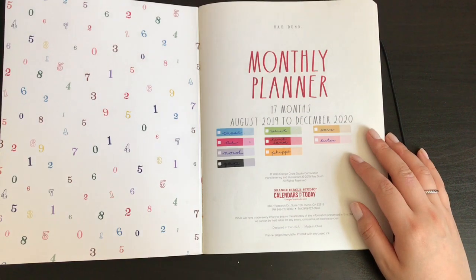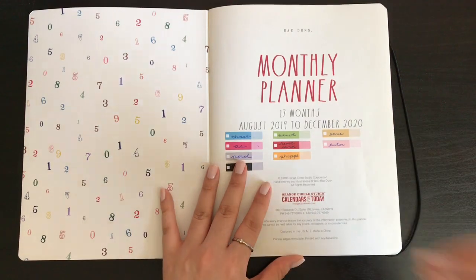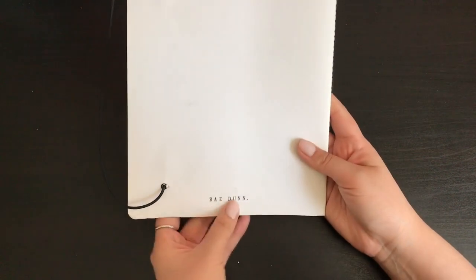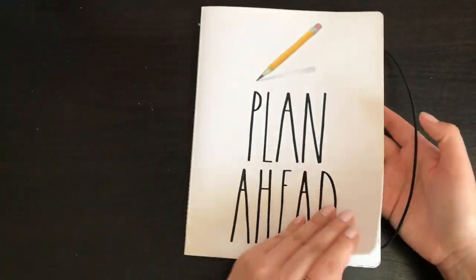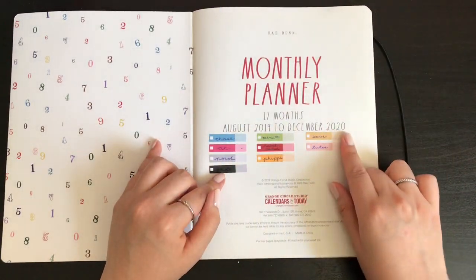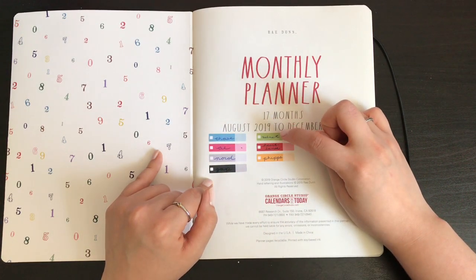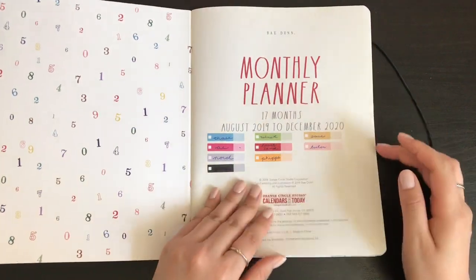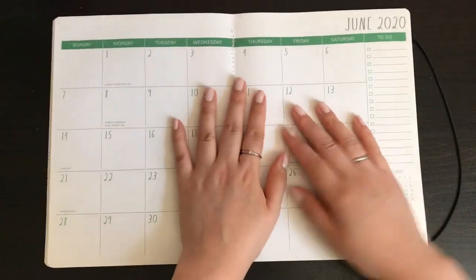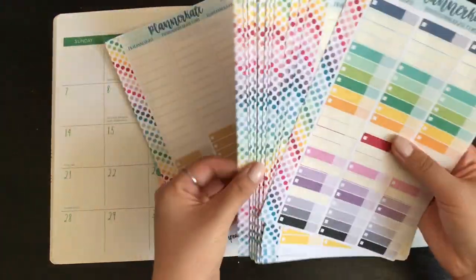This video is going to be my monthly setup for the month of June — I can't believe it's already June. I'm using this 17-month planner by Radon that I got at TJ Maxx for like five bucks. In the front I have my key, which are all planner Kate stickers — these are my credit cards, the four that I mainly use, my school loans, if I save money, and if I tutor.